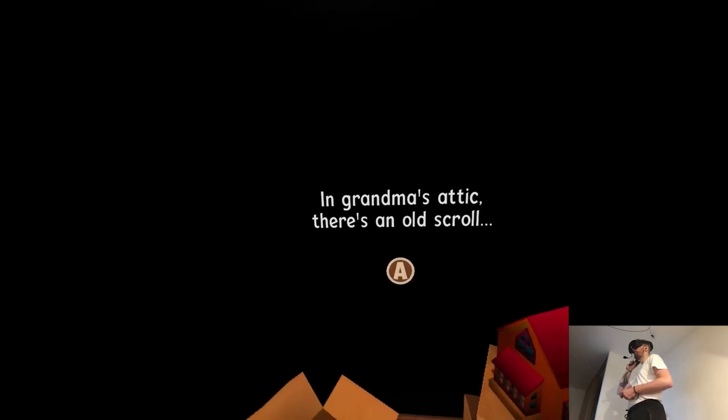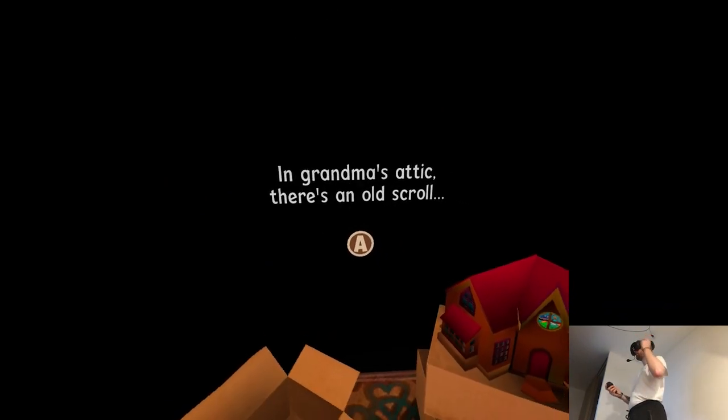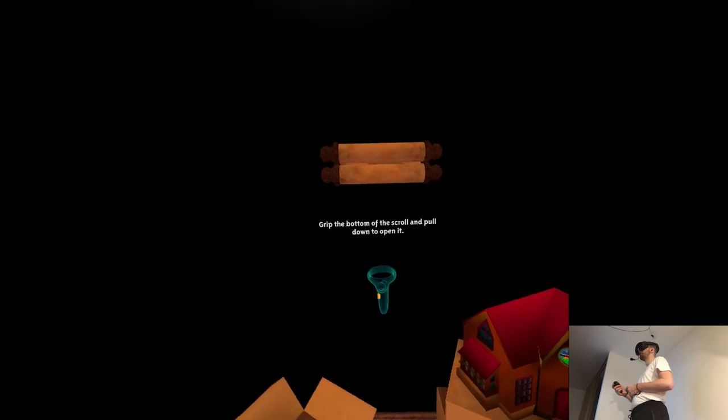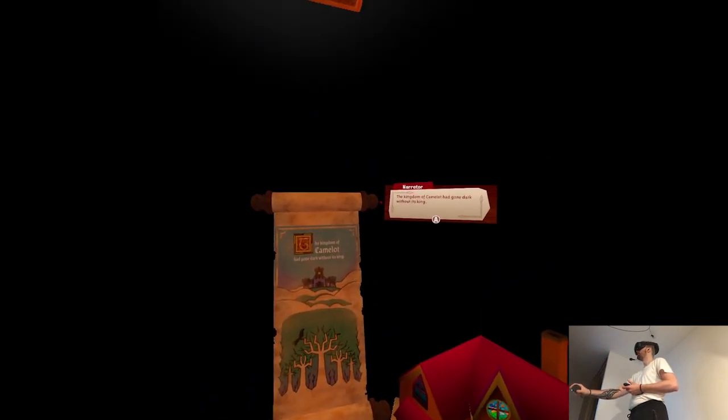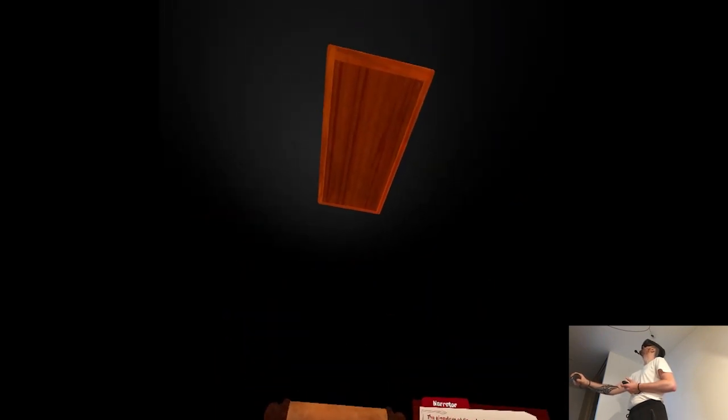I wasn't expecting it to read. 'In grandma's attic there's an old scroll... The kingdom of Camelot has gone dark without its king.' What do you mean a narrator? There's no one here.